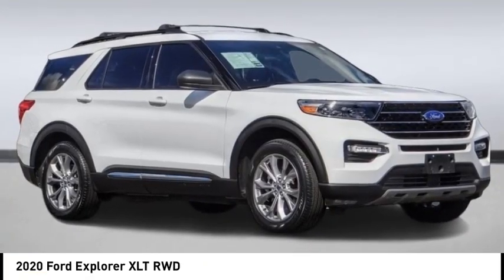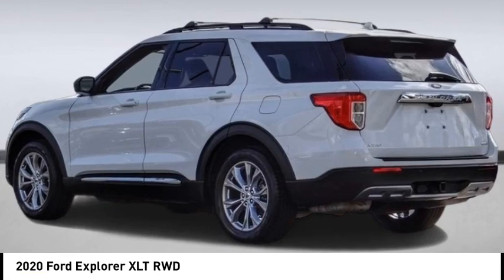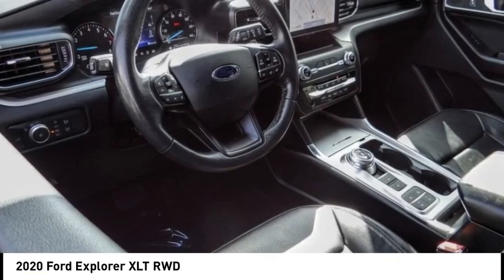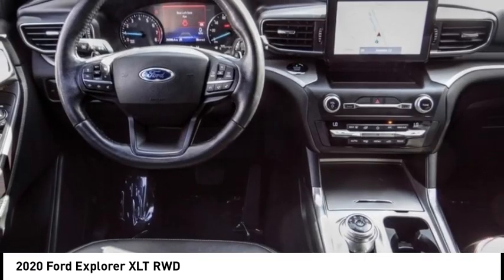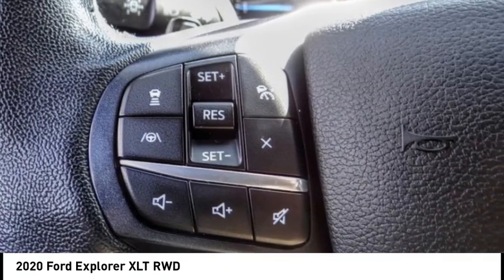We are pleased to show you the 2020 Explorer. You've got a lot of capabilities to call on in a Ford Explorer. Don't underestimate your choices. This vehicle has less than 30,000 miles. Here are some of this vehicle's great options.